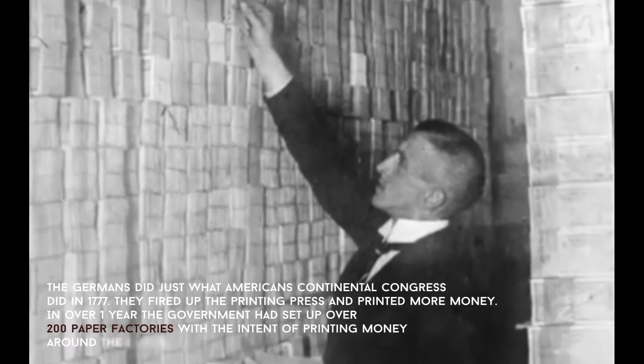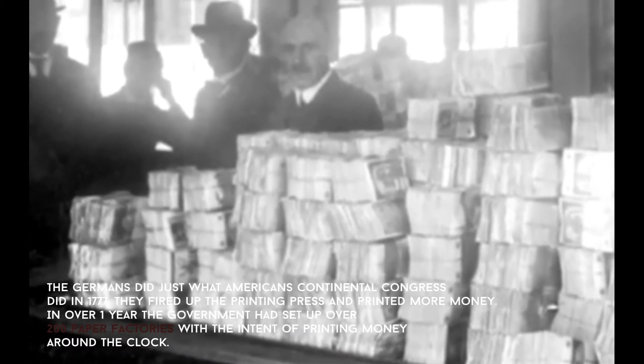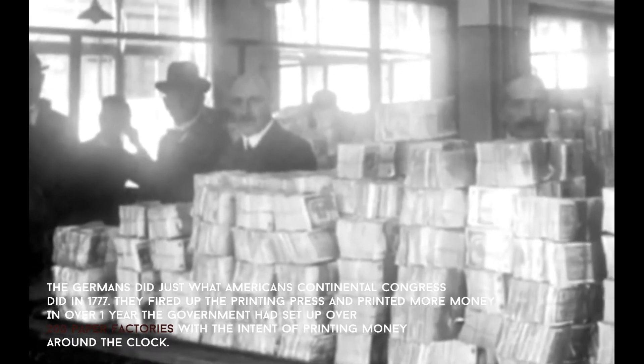So what do you do as a country that just spent all its money to fight a war and then lost? The Germans did just what the Americans' Continental Congress did in 1777 — they fired up the printing press and printed more money.